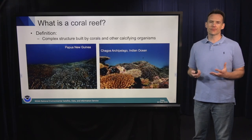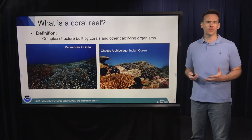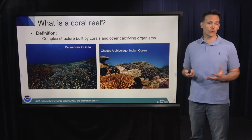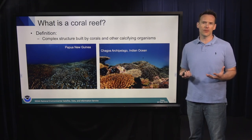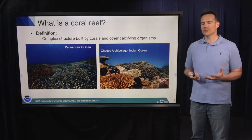So what is a coral reef? Well, in the simplest sense, a coral reef is a complex structure built by corals and other calcifying organisms. Now, depending on where you are on planet Earth, coral reefs can look quite different. I just wanted to bring you in and show you what different coral reefs look like around the world. Here are a few examples from Papua New Guinea as well as the Indian Ocean.